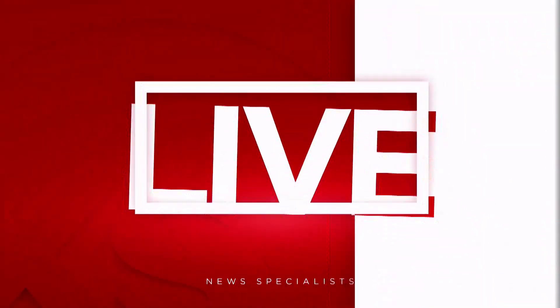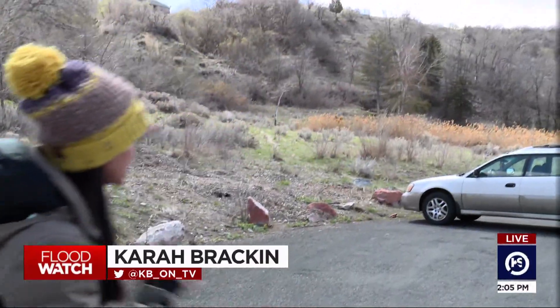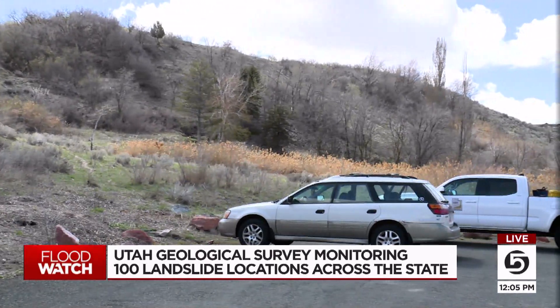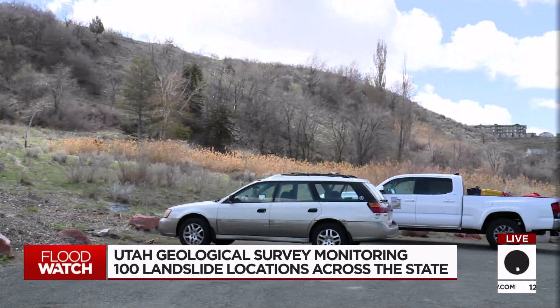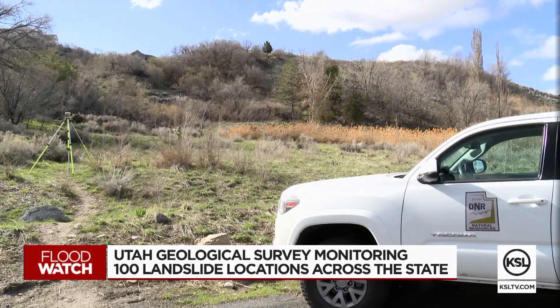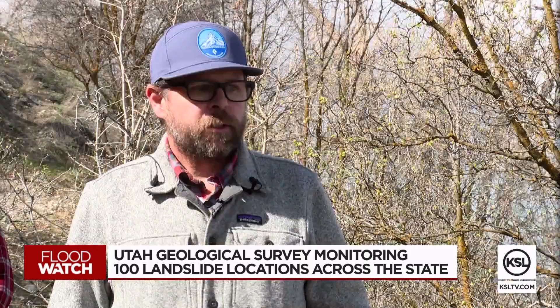Some of the slides go back decades. I want to take you back to 1998 and picture this: there are 18 homes sitting here in this area, but now there are no homes here. That's because of a landslide that took those out due to safety. It was known as the Spring Hill landslide, and eventually the whole neighborhood had to be demolished.